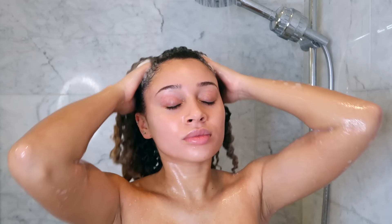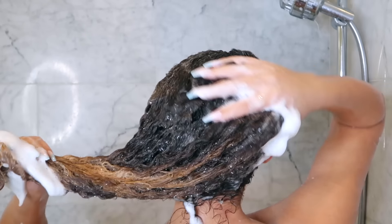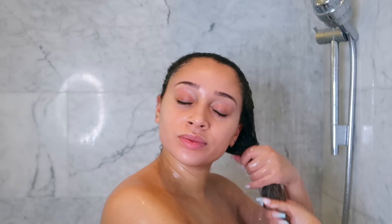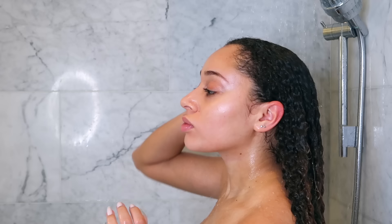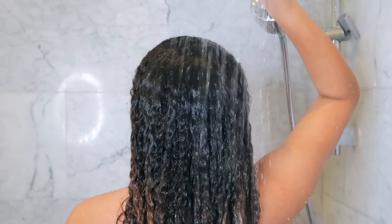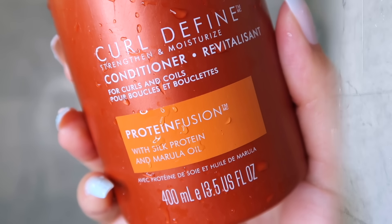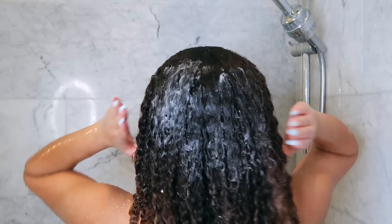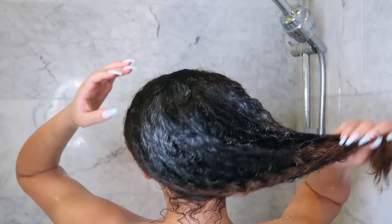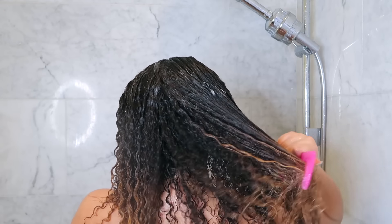I'm making sure to really target my roots, massaging in the shampoo to get my scalp clean. I've been using the shampoo for about the past month or so and it never leaves my hair stripped and never over-dries my curls. Next I'm following up with the conditioner — probably my favorite product from the line because it's so easy to comb through my tangles and it always leaves my hair really soft. By the way, all these products are available at major drugstores and mass retailers at a really affordable price point.